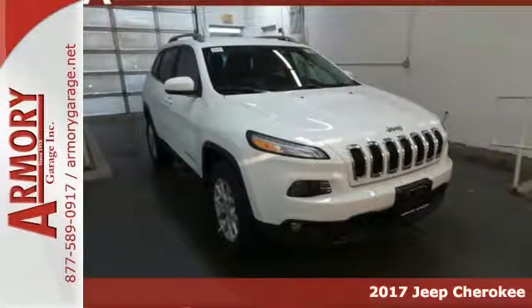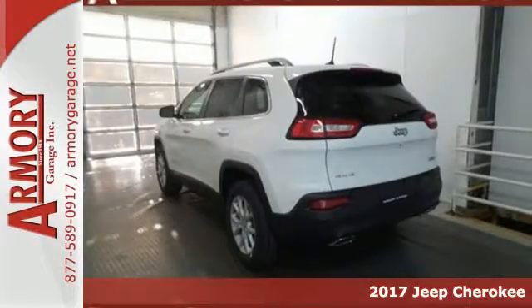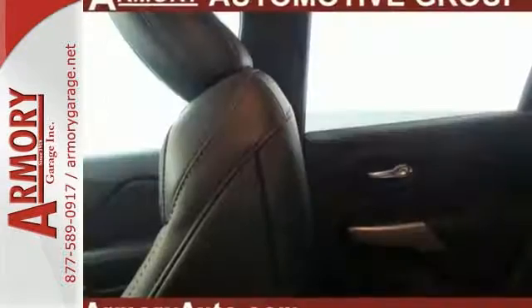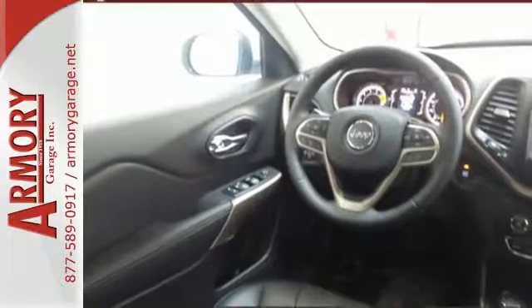Here's a 2017 Jeep Cherokee. Take the long way home in this adventurously civilized Cherokee. A smooth, sedan-like ride is enhanced by a versatile interior that can comfortably carry passengers and loads of cargo with equal ease. The Jeep Cargo Management System grants maximum flexibility, and the engine gives you satisfying power and exceptional fuel economy.